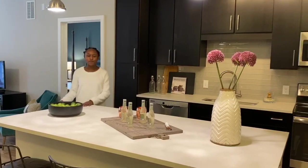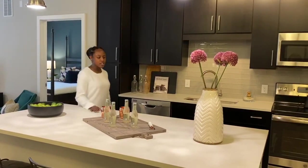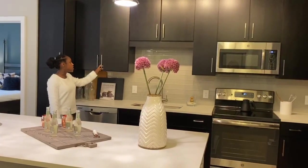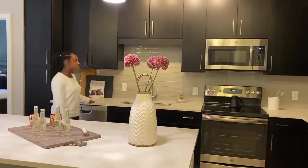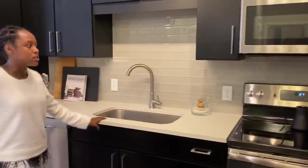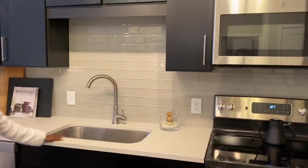This is our standard two-bedroom unit. Each kitchen has ceramic countertops, cherry-colored cabinets with a soft-close feature, and it also has stainless steel appliances. All of our appliances are electric, and there is also a nice glass backsplash.